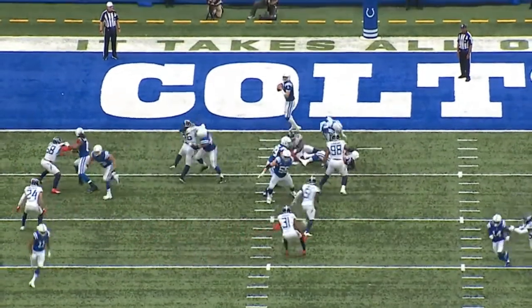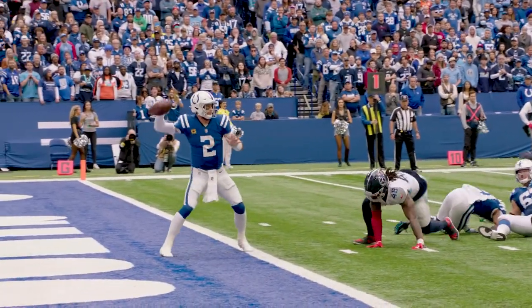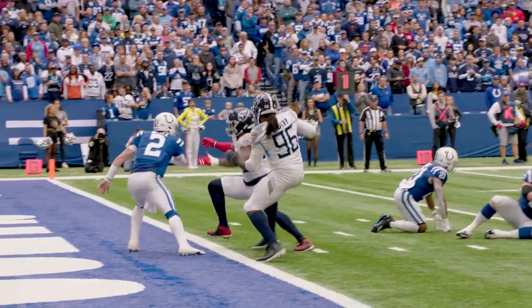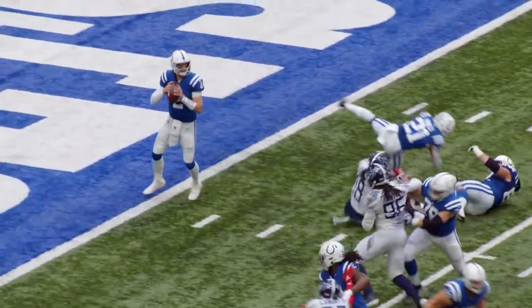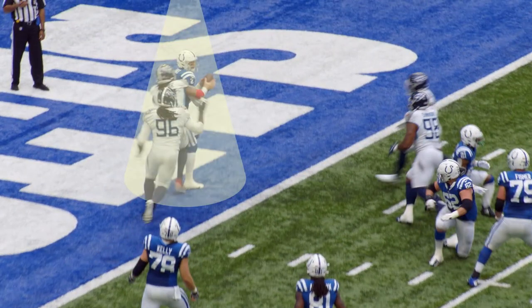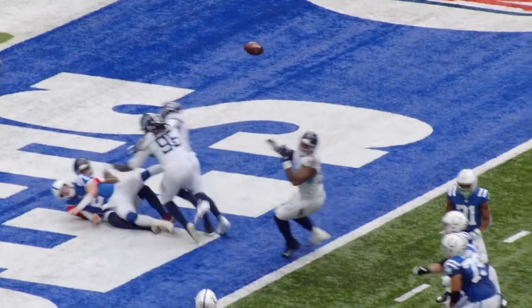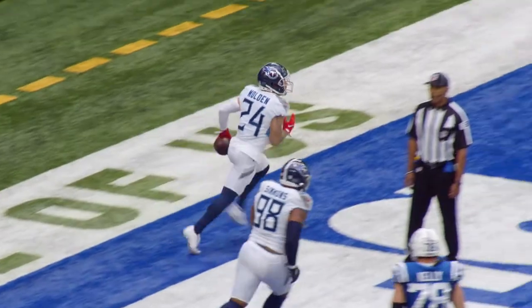Look at the tremendous effort from Bud Dupree. Bud Dupree not only defeats a cut block, gets up off the ground, rolls into the quarterback, and distracts the quarterback. The quarterback has to change the ball — Wentz changes the ball from his right hand to his left hand to avoid the safety. Elijah Molden very alertly diagnoses the play, is right there on the spot. Interception, touchdown.